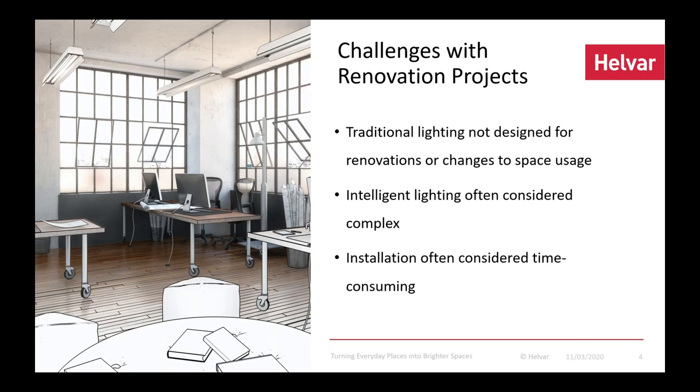That calls for a system that actually adapts continuously — not just running as configured, but adapting to changes. Another challenge is that some customers feel intelligent smart lighting control systems are somewhat complicated to reconfigure or set up. The third challenge, especially in renovation, is that you don't want long downtime for your space. If you're a building owner with an office, you want the space to be as efficiently used as possible.